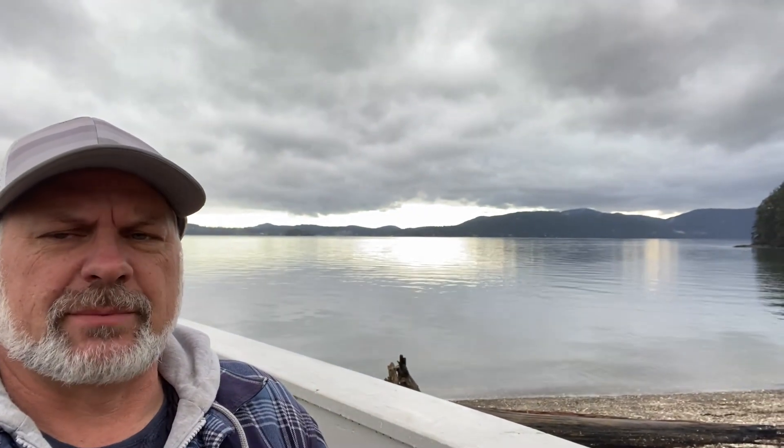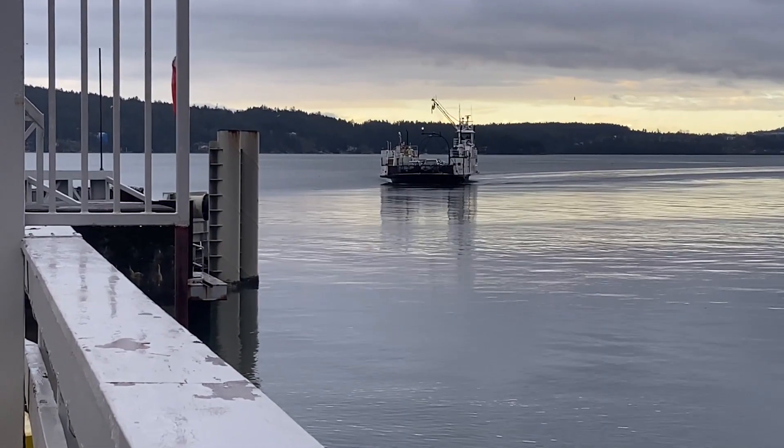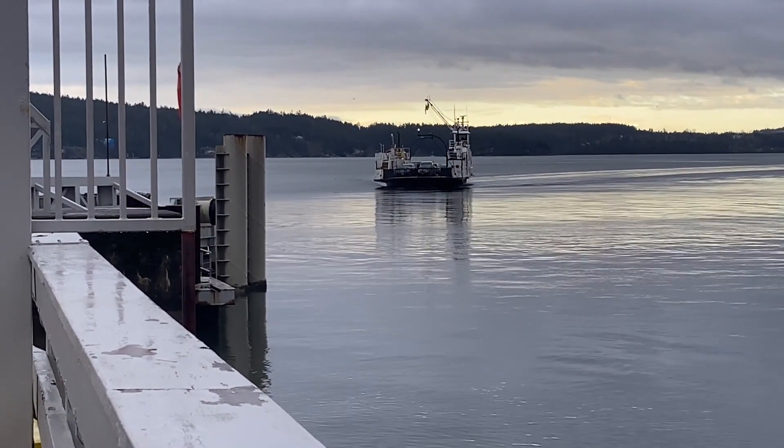For the return trip home, we're going to be taking a ferry instead of driving over that mountain pass — we're actually just going across the water there. It's a 25-minute ferry crossing and it saves us from going over a mountain pass towing that trailer. We'll show you guys loading on. Here comes the ferry now — it's not a very big ferry, it only holds about 18 cars.